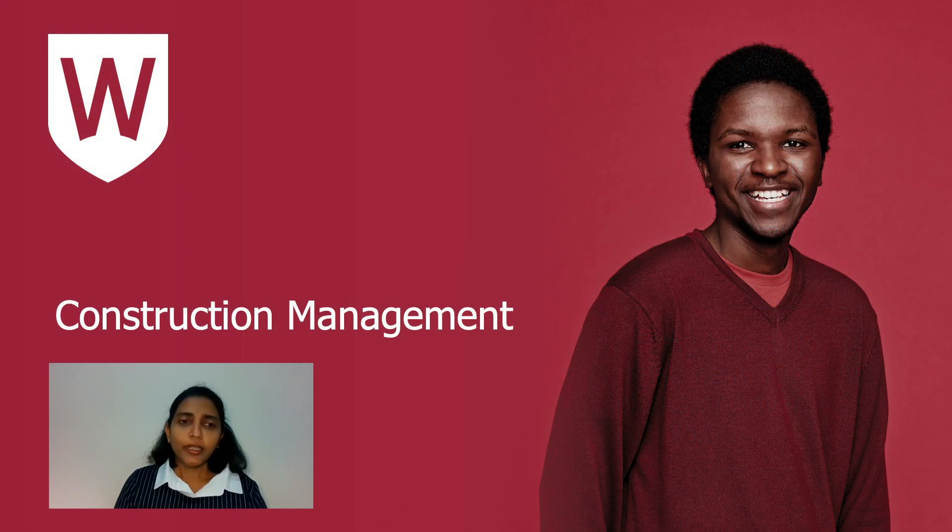Hello everyone, I'm Sepani Sena Ratna, Director of Academic Programs for Undergraduate Construction Management here at Western Sydney. Construction management has been a very long-established program that has attracted many students — in fact, it's currently the largest CM program in Australia. We aim to deliver future managers for the construction industry in the 21st century.